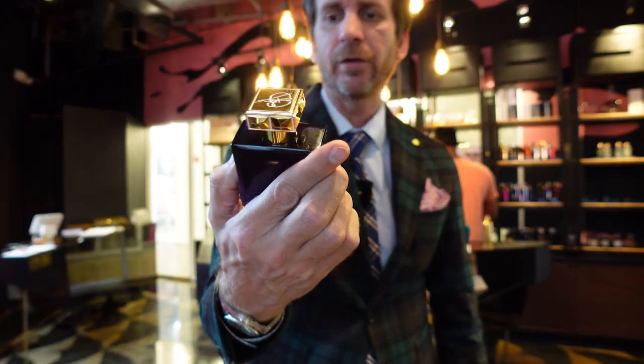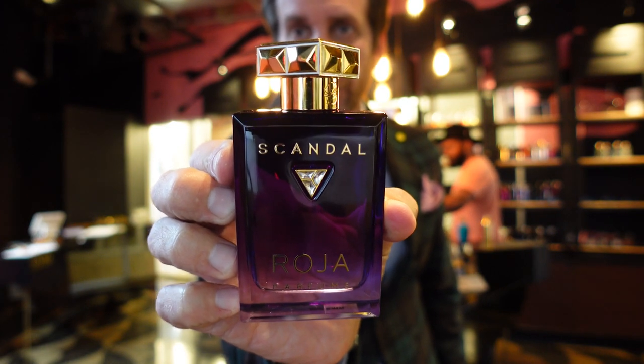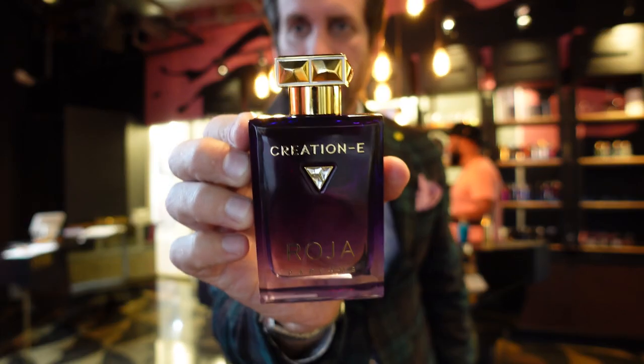So that's it. Just wanted to give you a brief introduction to this new line — again, this is the Essence line. Feminine leaning, more feminine; it's designed for the feminine market more, but like all high-end niche fragrances, these could be totally unisex. I'll do some full reviews once I wear them a bit more. So you have Danger, Scandal — which off the first impression is my favorite of the three — and Creation E. I think these are going to retail for about $225, and these are 100ml Eau de Parfum bottles.